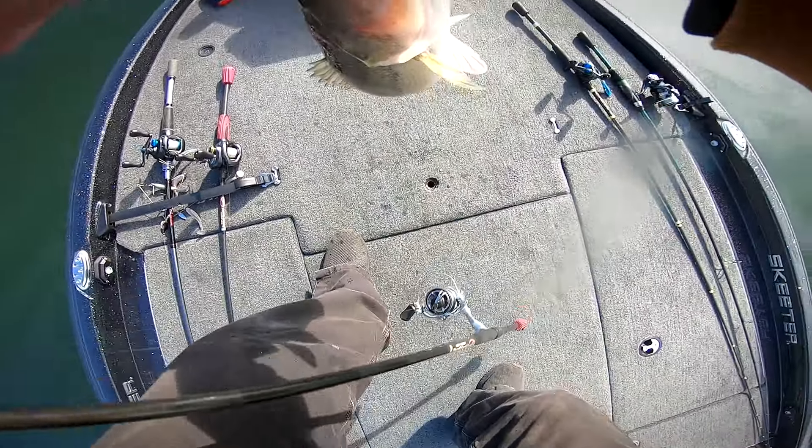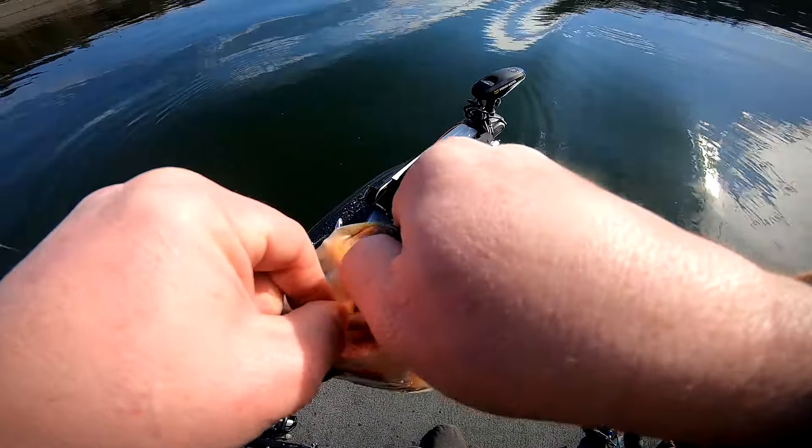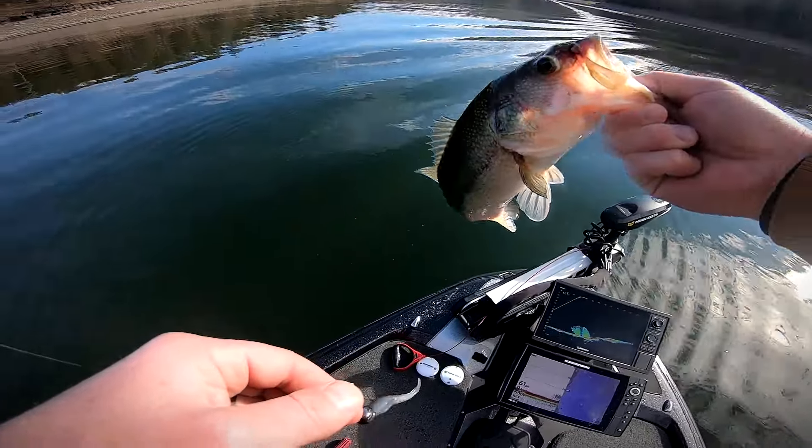This poor fish came out so deep his eyes are bulging out on him — 62 feet of water. Go ahead and get back down there, buddy.